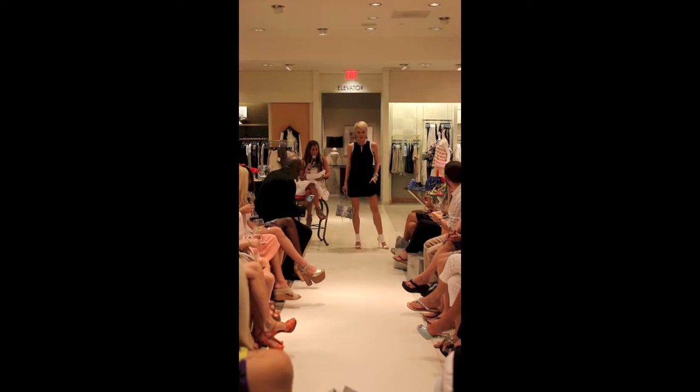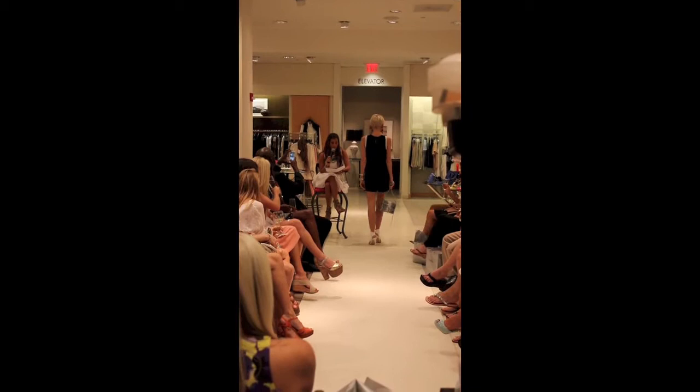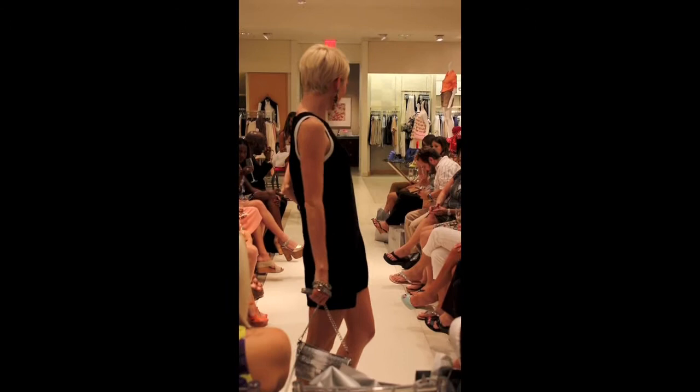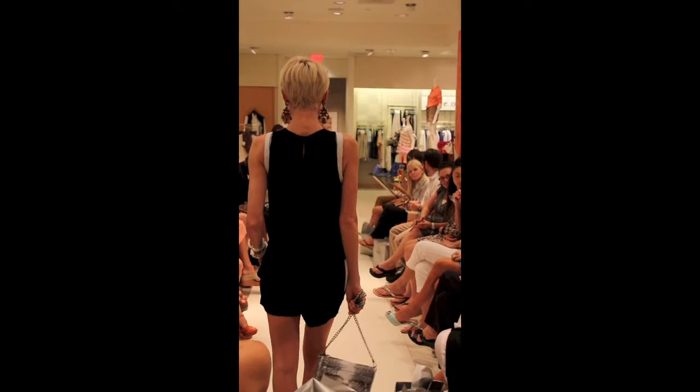This is a fun black and white rag and bone romper with white leather trim, Manolo Blahnik white summer booties, a Rebecca Minkoff white and black bag, and an Alexander McQueen cuff.